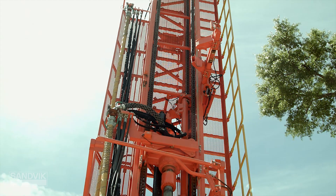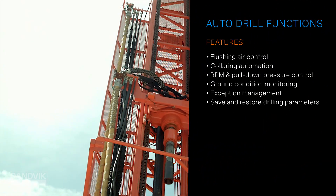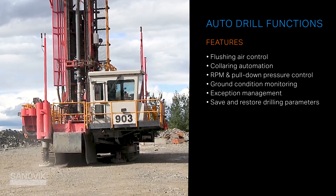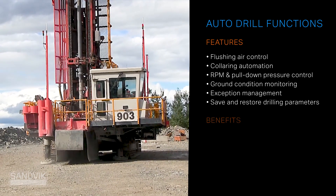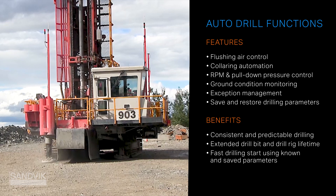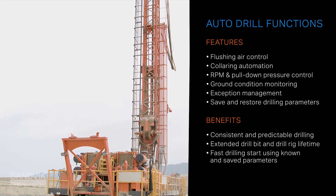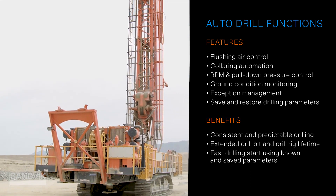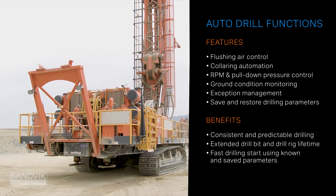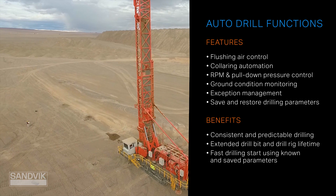I want to dive deeper into the auto drill function, because it's pretty remarkable. This is where consistent drilling comes from — especially since you can save and restore your drilling parameters with no need for a manual reset. This reduces the variation between operators, as parameters can remain consistent across shift changes. The features you see on the screen work together to deliver a level of drilling performance that can be truly revolutionary for drill sites relying on manual operation.